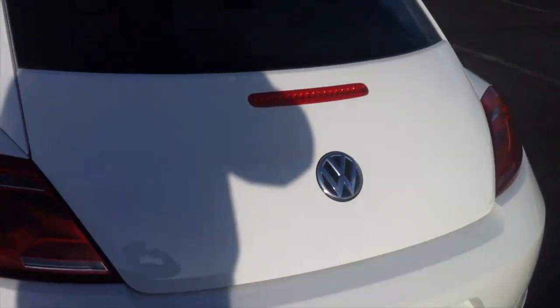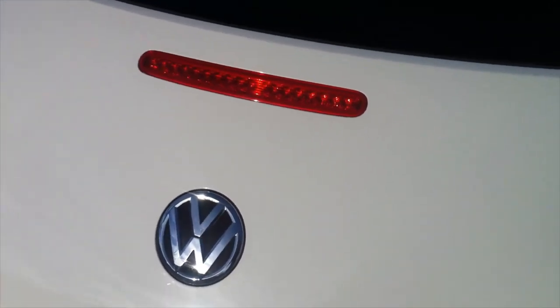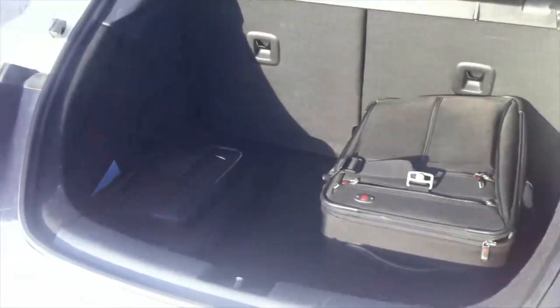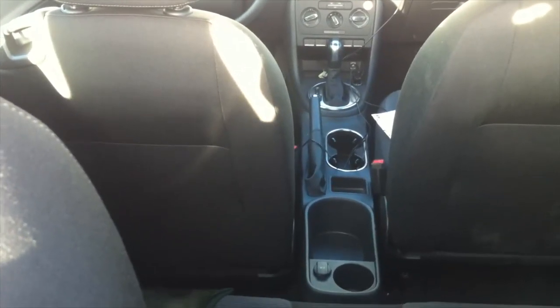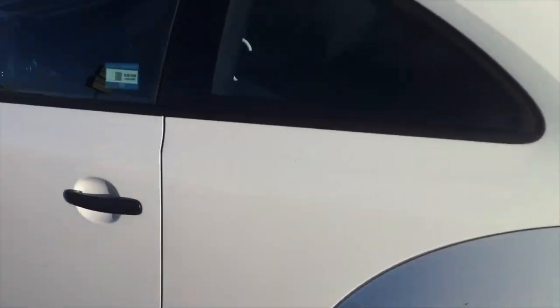Now we are going to look inside the trunk. We need the key to open it. Here we go — it's quite spacious as you can see. The rear seats are folding half and half, and you get some good space inside the car. Let's get a little view of where the passenger and driver are going to sit.